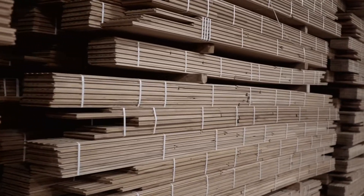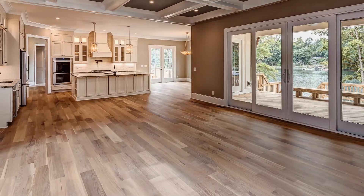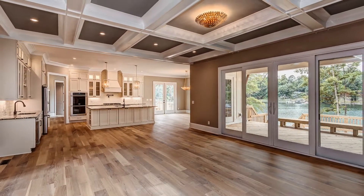It expands evenly and vertically, which increases the structural integrity of the flooring, guaranteeing that Graf Custom Hardwood Flooring is absolutely unrivaled in quality.